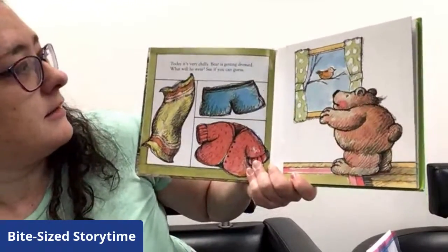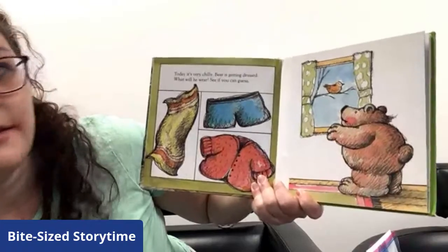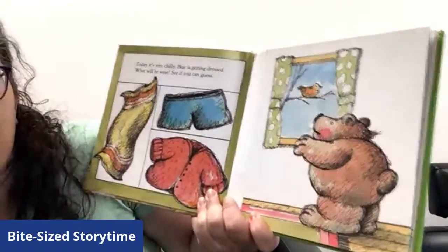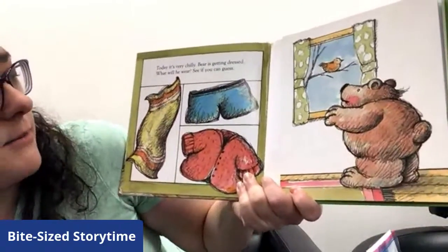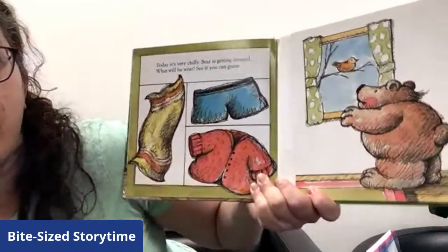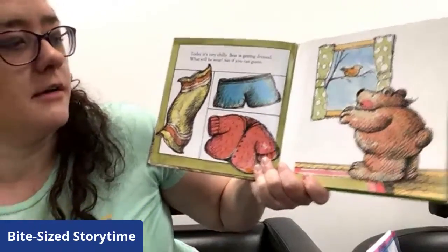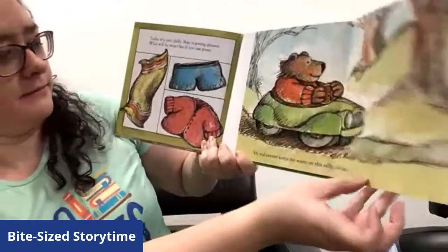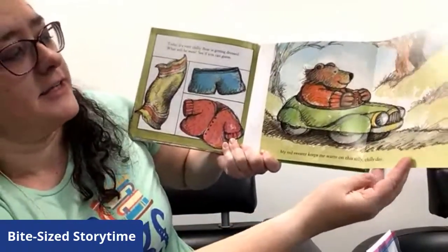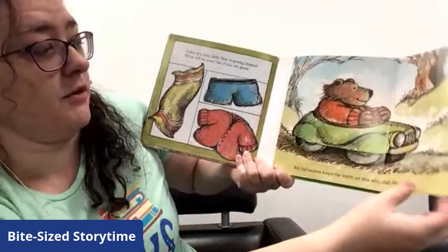Today's very chilly. Bear is getting dressed. What will he wear? See if you can guess. We've got some items over here — it looks kind of chilly out there. That poor bird is probably awful cold. Now we have a beach towel, some shorts, and a red sweater. What do you think Bear will wear when it's very cold outside? Let's see if you were right. My red sweater keeps me warm on this silly, chilly day. He's taking a ride in his motor car — it's probably very chilly if he doesn't have a top to put over it.